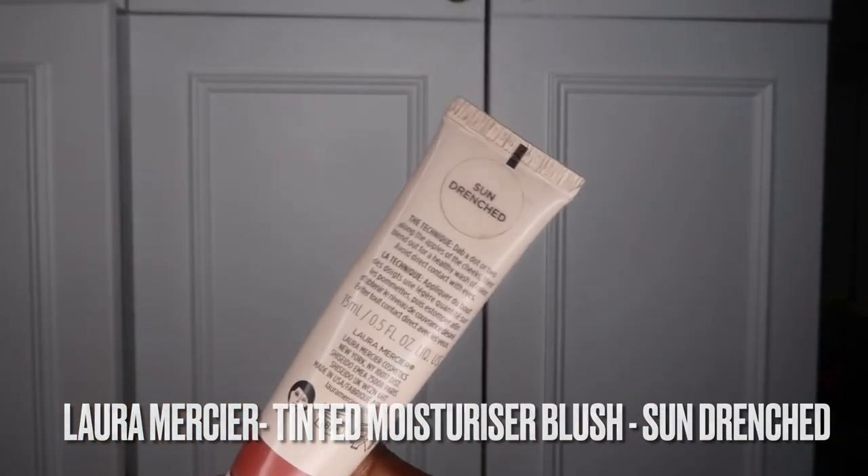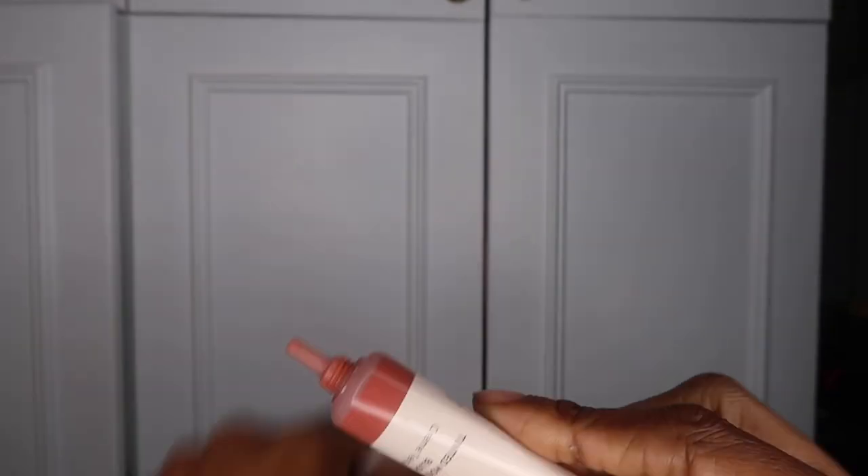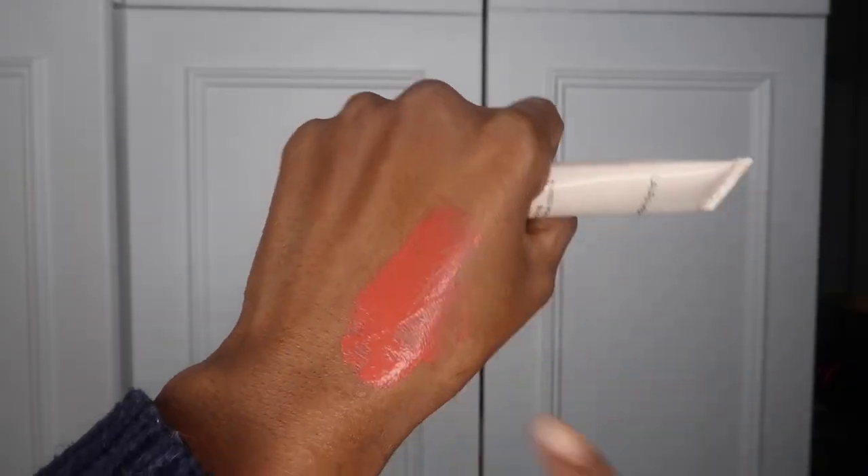Another summer favourite that has eased its way into autumn very seamlessly is the Laura Mercier Tinted Moisturiser Blush. When I got this I thought it was really nice but I didn't expect to ever use it again — and I've used it pretty much every day since. It works so well on top of cream bronzer. Whatever cream bronzer I have — Charlotte Tilbury, Glossier — this just sits on top so nicely. It's quite a light shade but it does everything I want it to. I just use a little squeeze in the back of my hand and dab it on my cheeks. It's just an unexpected fave.